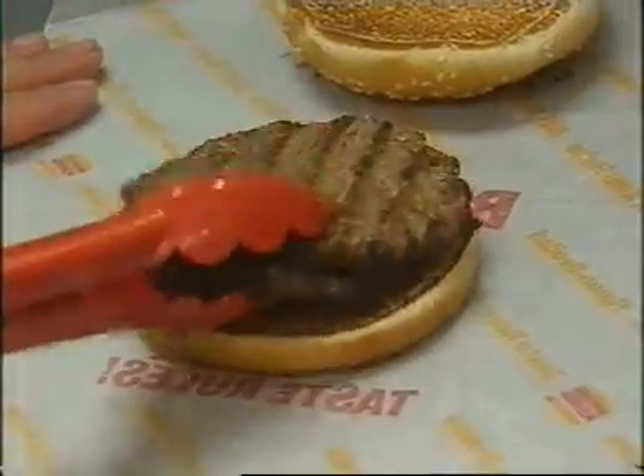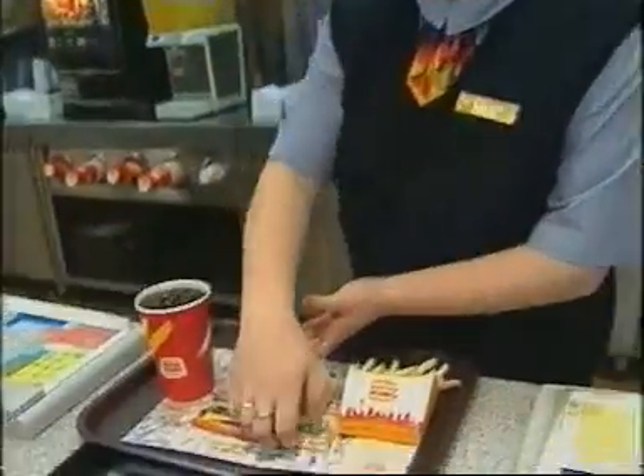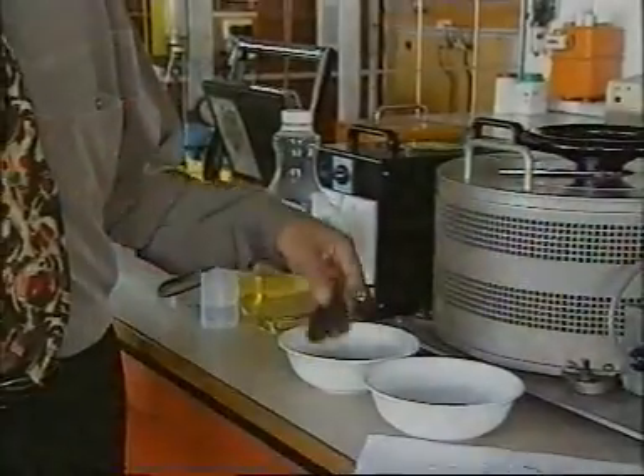Mr. Farid hopes they'll put his invention into production within five years, so he too can taste fast food success. Tastes good. Andrew Potter, One News.